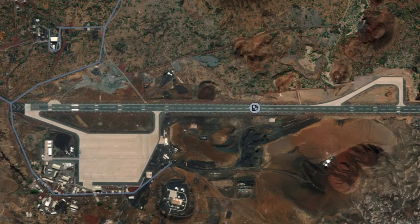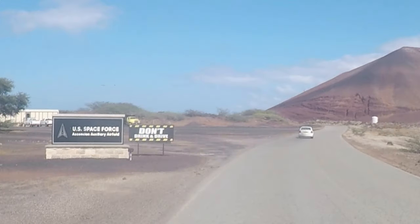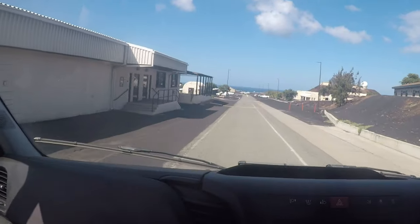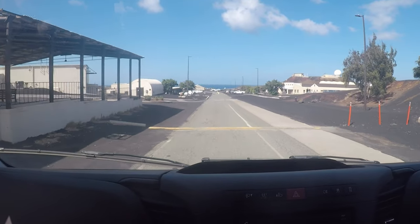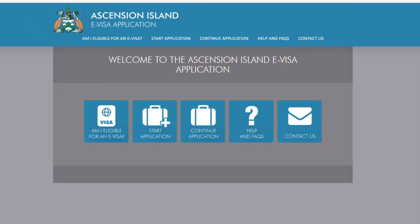The United States government built the airfield in 1942. It was an important part of World War II. In 1957, it became the testing ground for long-range military missiles, and today it is a tracking station for intercontinental ballistic and space missiles.